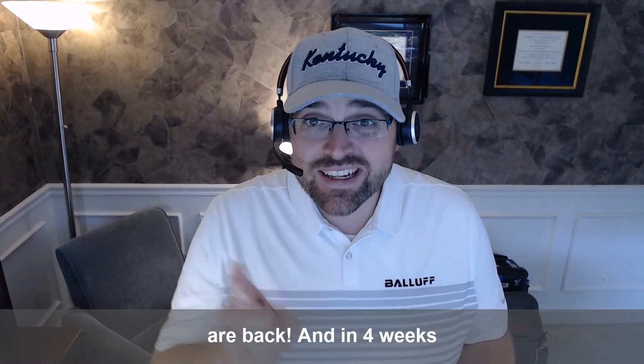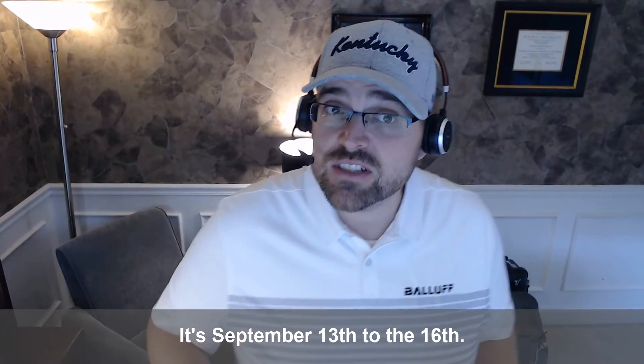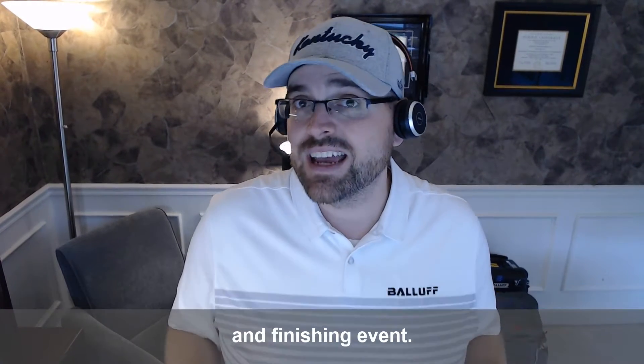And in four weeks, I'll be presenting at Fabtech in Chicago at the McCormick Place. It's September 13th to the 16th, and this is North America's largest metal-forming, fabricating, welding, and finishing event.